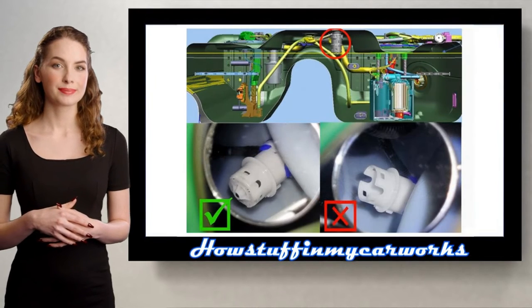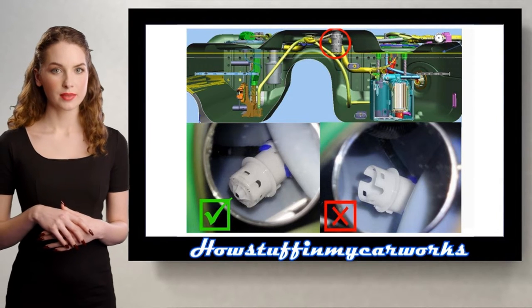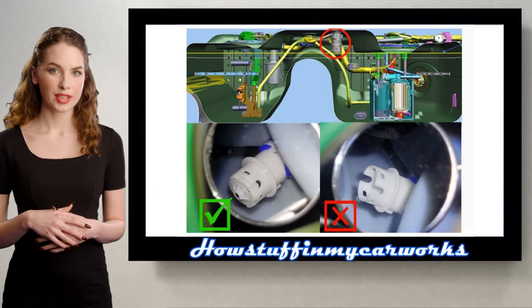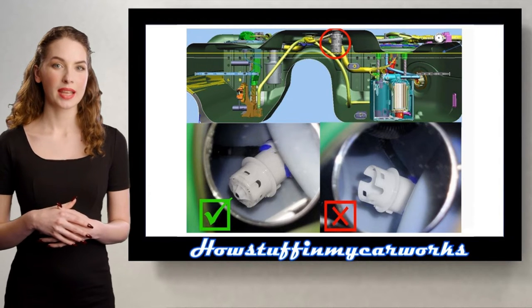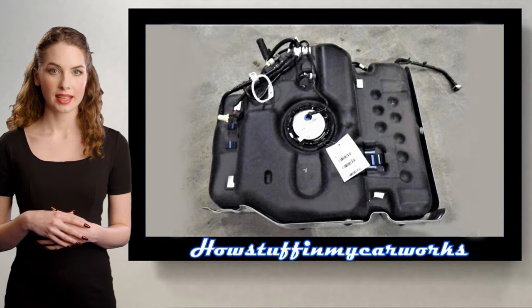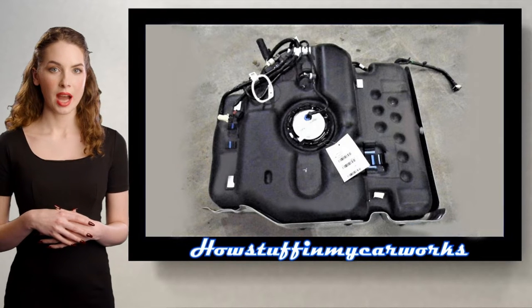Number 1. Some 2022 models have been recalled in the US because the rollover valve and the fuel tank in some of these vehicles may not provide a proper seal in the event of a rollover crash. The repair consists in inspecting the fuel tank and replacing the fuel tank shell if the rollover valve is found to be dislodged or missing.